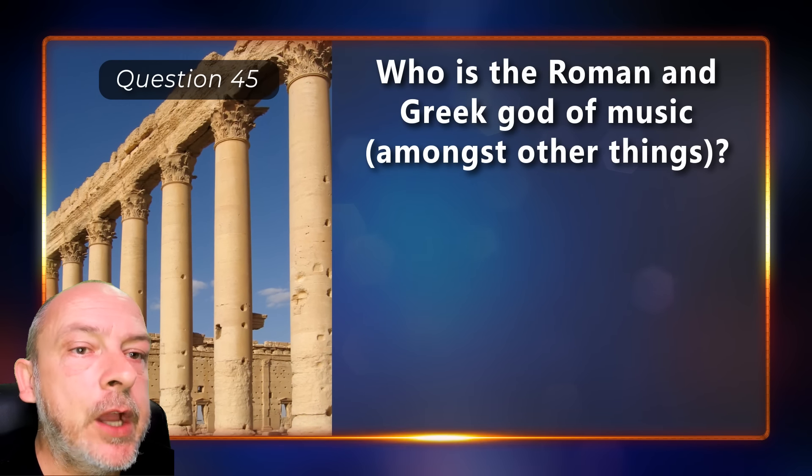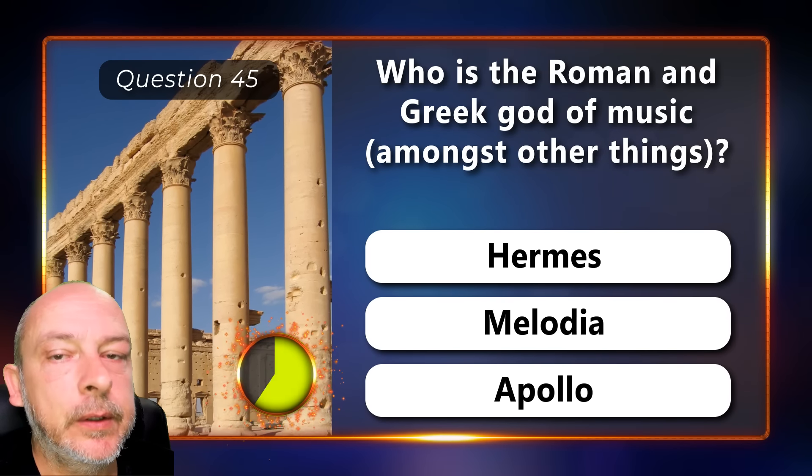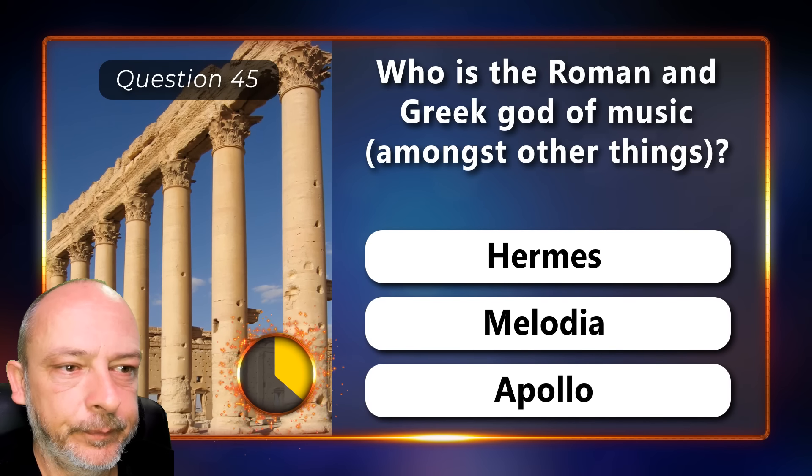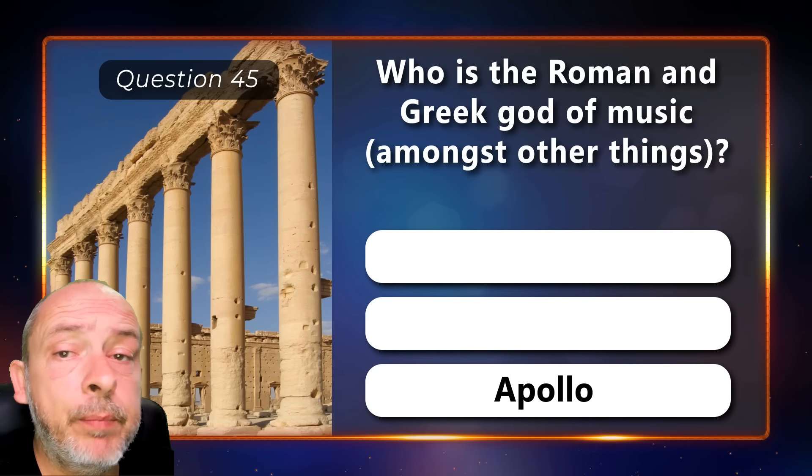Who is the Roman and Greek god of music — Hermes, Melodia, or Apollo? The correct answer is Apollo.